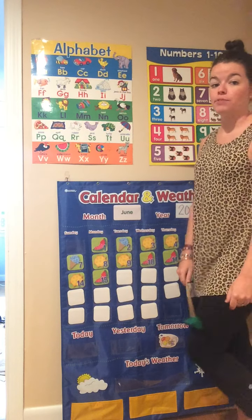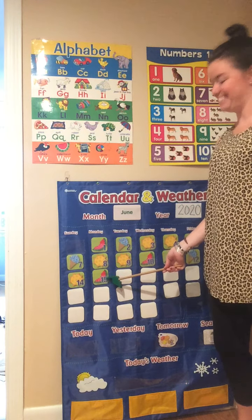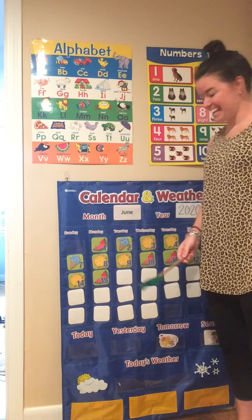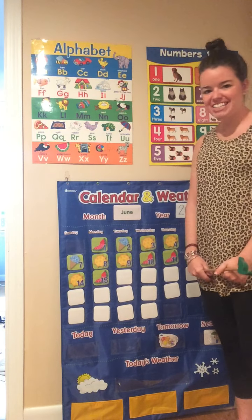Let's see what day of the week it is. Is it Sunday? No. Is it Monday? No. Is it Tuesday? Yes! Today is Tuesday. Today is Tuesday. All day long. All day long.